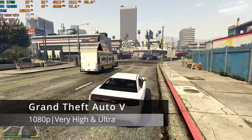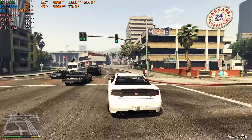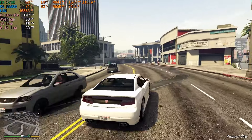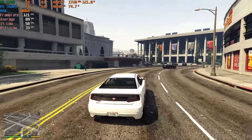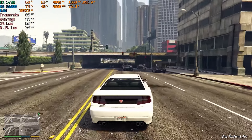Grand Theft Auto V, set to the maximum graphic settings including the advanced options, delivered an impressive test run. Frame rates ranged from the 70s to the 110s, with an average of 91 FPS, after about 10 minutes of driving around various locations in the city.